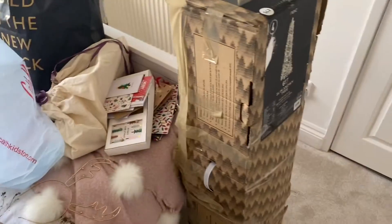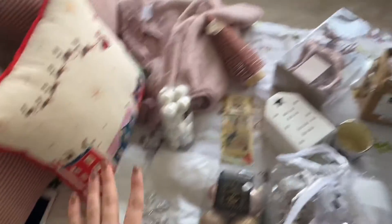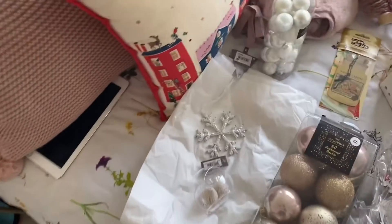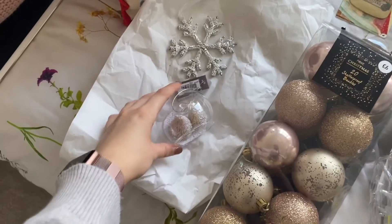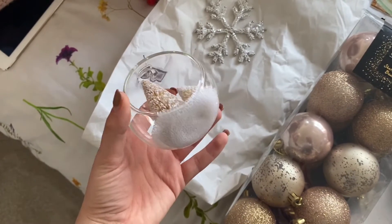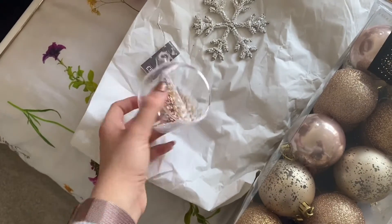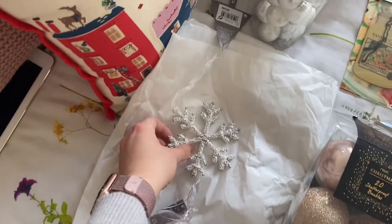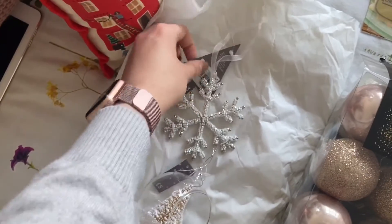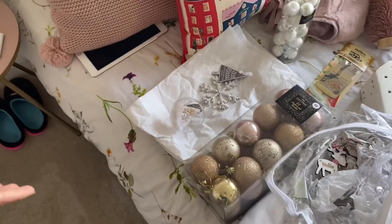I also got two new decorations this year. Obviously I got the bits from B&M that I've already done in my B&M haul, so if you want to check that out. I got two new baubles for my tree this year. I got this one which is just glass and it has two little Christmas trees in it with some snow at the bottom — I think these are so cute. This is from Next and that was five pounds. Then I got this snowflake beaded one as well, also from Next, and this one was four pounds.